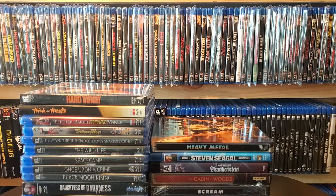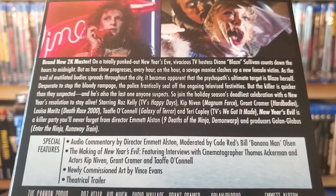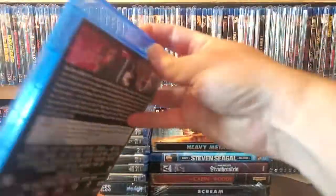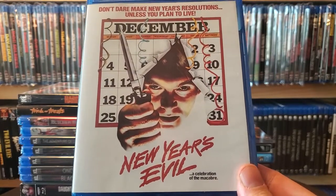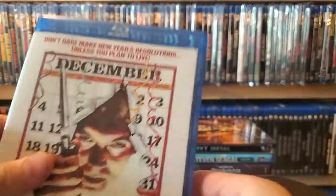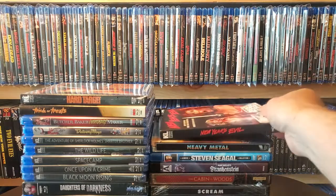Another pre-order from Amazon — a Scream Factory release that has since gone out of print. I'm glad I didn't try to buy it on eBay. It's New Year's Evil with a really nice looking slip — it's a Kino release. A little bit about the film and a decent amount of special features. Not sure if these are new or ported over from the Scream Factory release. It also has alternative artwork, which they don't always do for Kino.